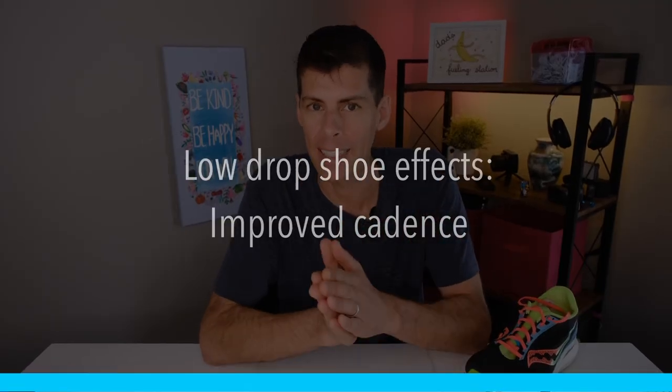We're comparing lower drop shoes versus higher drop shoes on a continuum — something like Altras at zero drop at one end, and high heels with a very large drop at the other. Low drop shoes can actually help you improve your cadence. If you know you're supposed to be running between 170 and 190 cadence, a lower drop shoe may help you pick that up a little.